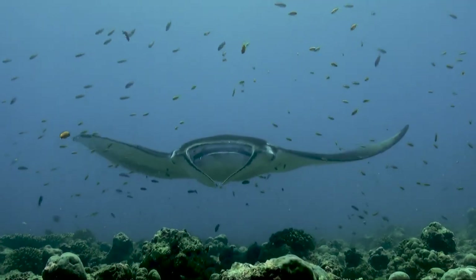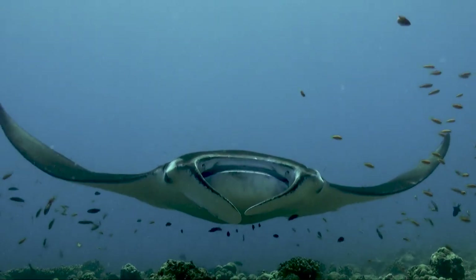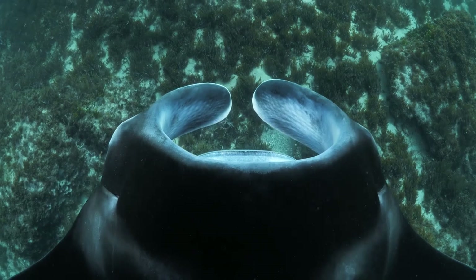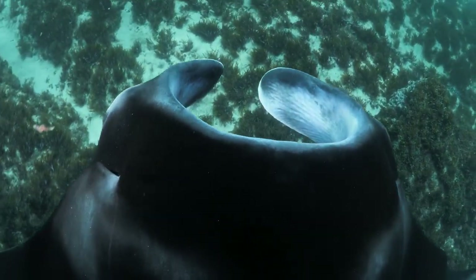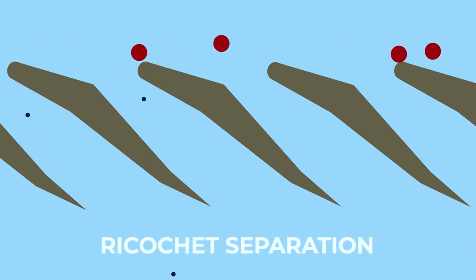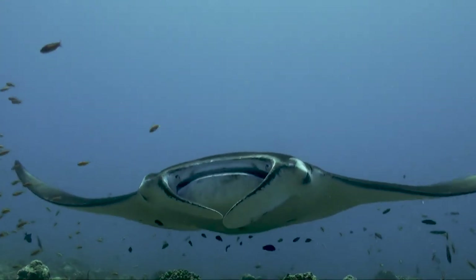Manta rays are filter feeders and use the horn-like fins at the front of their bodies, called cephalic fins, to sweep planktonic organisms into their mouths. They have also been found to sometimes consume small fish. Giant manta rays have an especially unique and developed filtration system that efficiently filters small particles without clogging. The plankton is separated using a mechanism referred to as ricochet separation, which redirects excess particles so they collect towards the mouth cavity, rather than forming a cake over the filter. This means their filter is kind of like a self-cleaning vacuum.